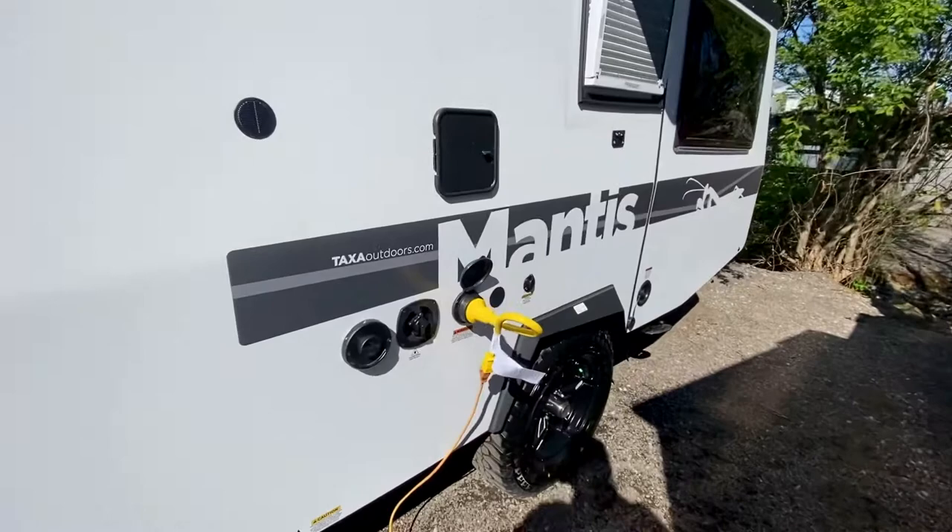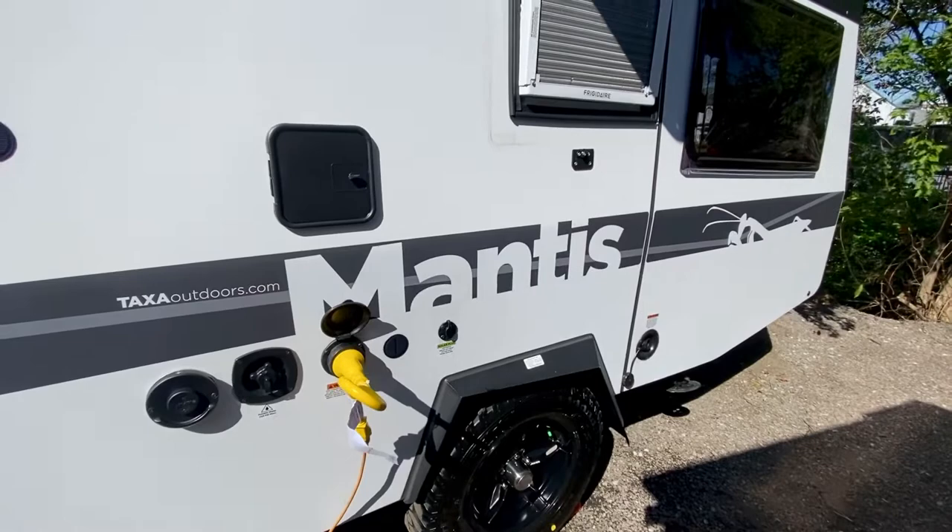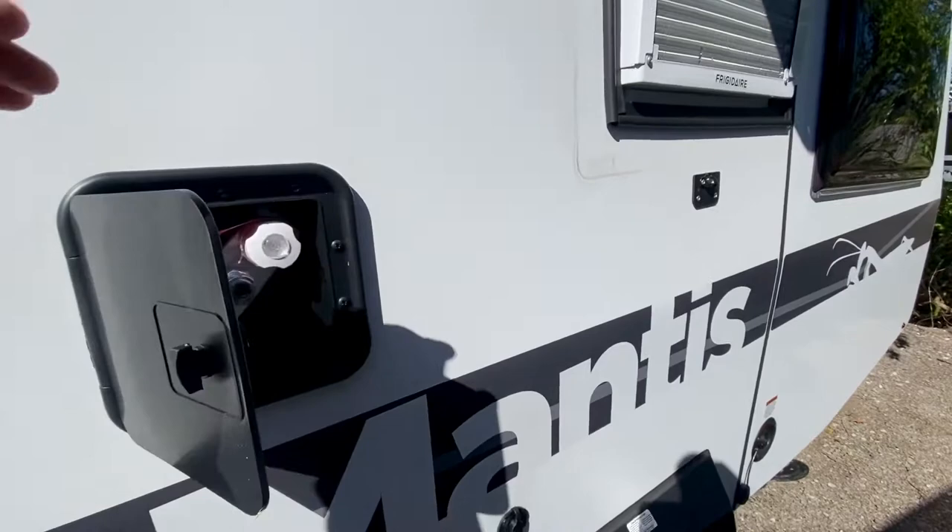One feature to note on the Mantis and all Taxa products: it's only a 15-amp service. What's really nice about that is you can plug this into a standard household outlet to run the air conditioner and battery charger — no need for big RV 30- or 50-amp services, keeping things more primitive.